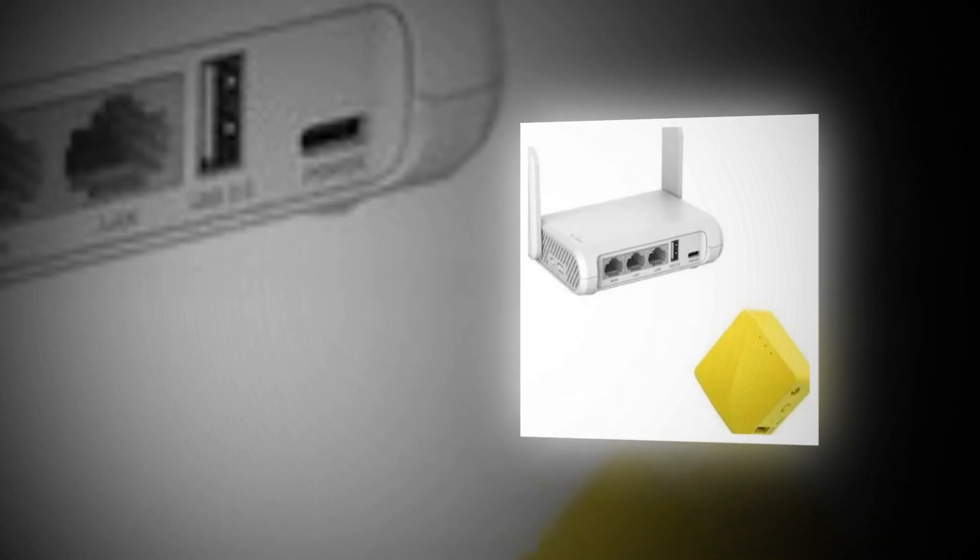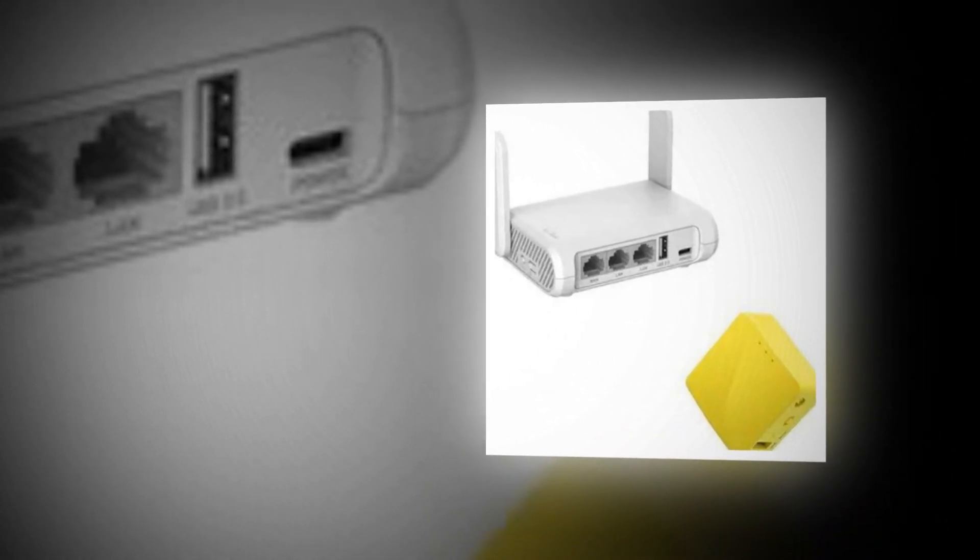Hi, welcome to our YouTube channel. Today we will discuss about the best secure travel WiFi from Amazon.